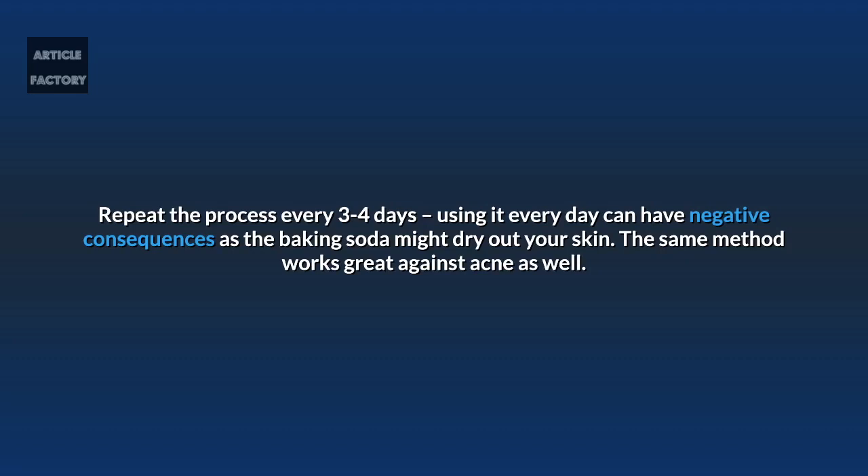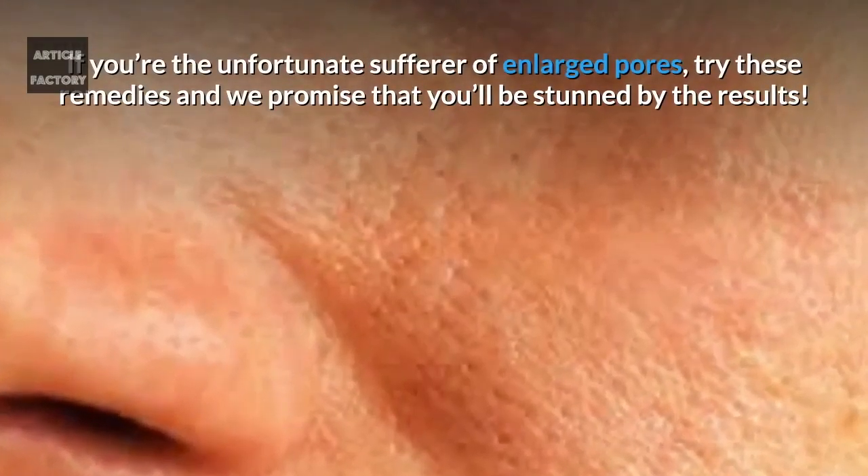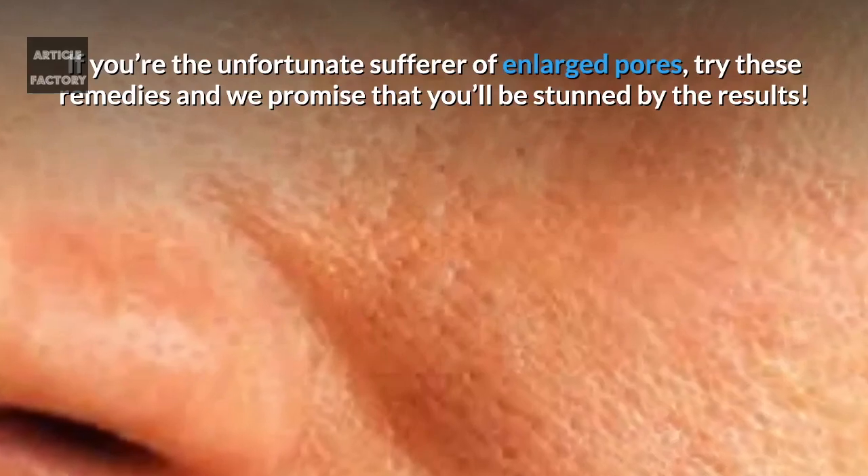The same method works great against acne as well. If you're an unfortunate sufferer of enlarged pores, try these remedies and we promise that you'll be stunned by the results.